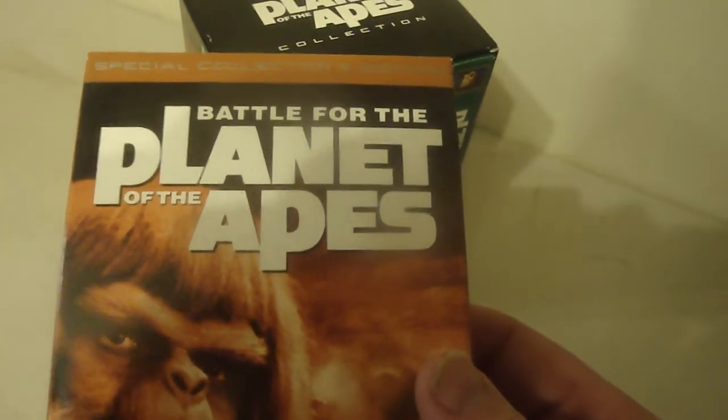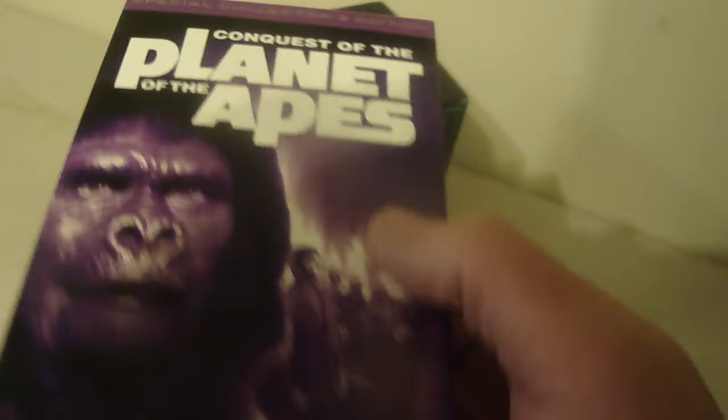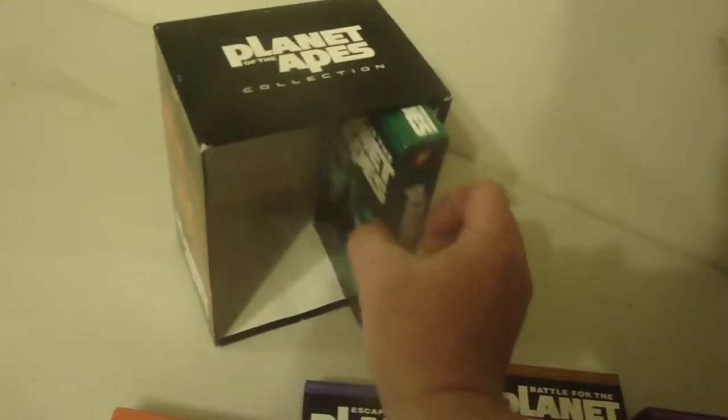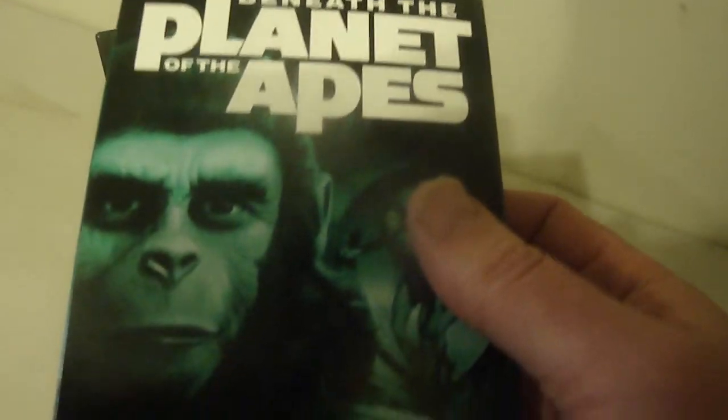Beneath this, Battle for the Planet of the Apes — I did not even know there were this many of them. Conquest... I remember one of them. It's in very good shape, so I'm glad I've seen it. Beneath the Planet of the Apes sounds interesting.